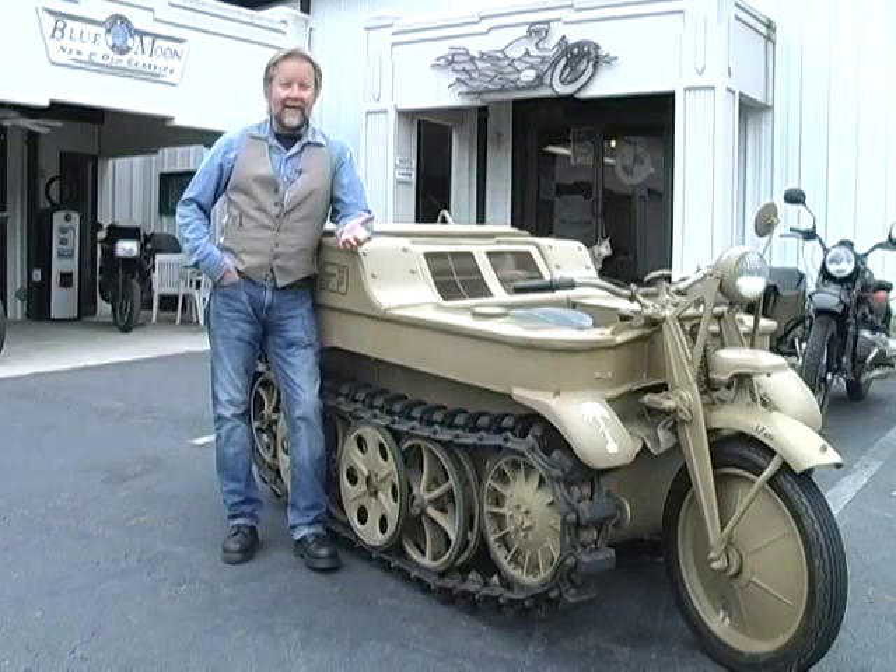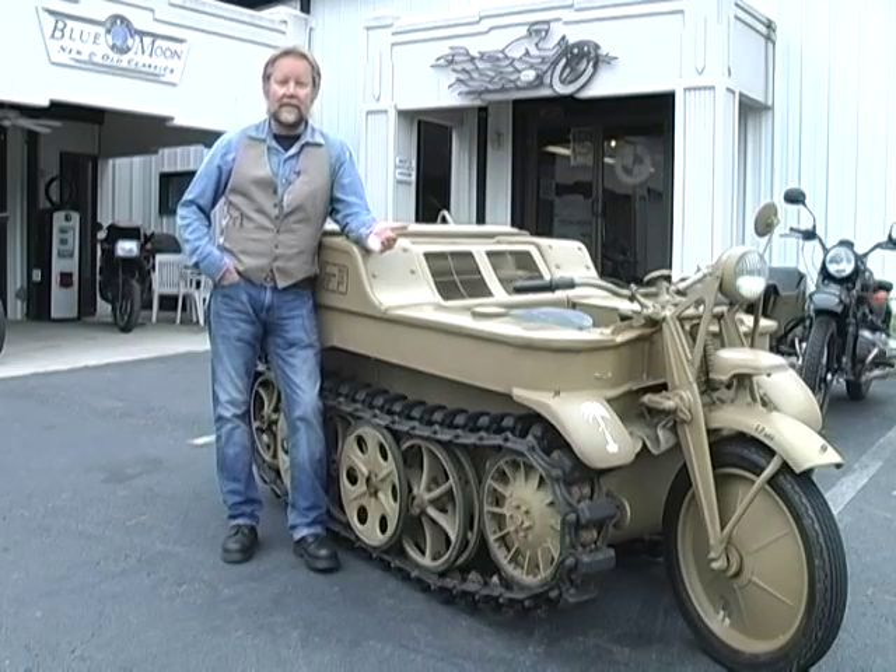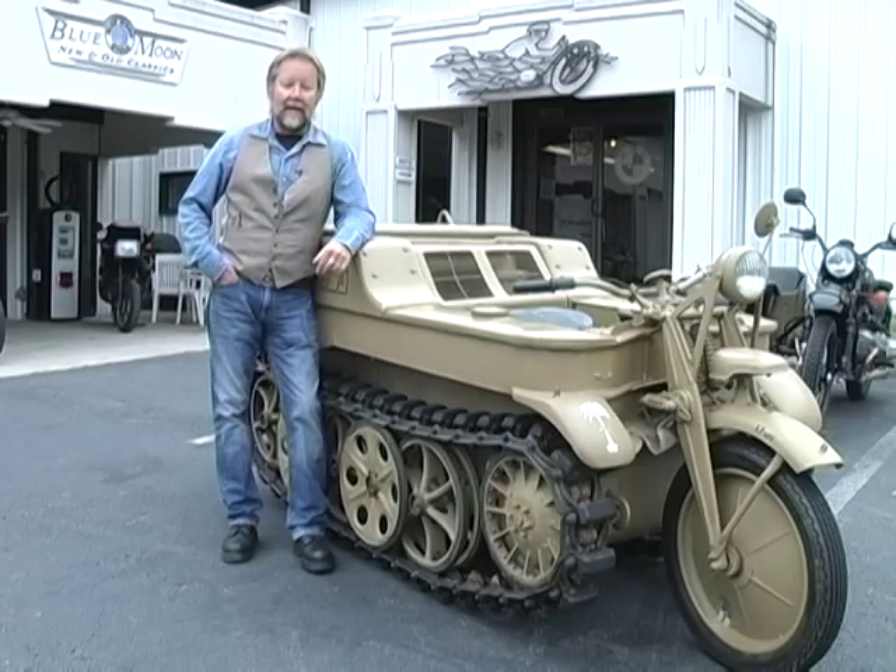At any given time, Blue Moon Cycle keeps about 75 antique motorcycles in stock, ranging from small 90cc mopeds up to large motorcycle-tank-like machines like the Kettenkrad here. The cool thing is anybody can drive it — it's completely street legal. It's not considered an armored vehicle, so there are no special importation restrictions, and if you can afford it, you can own it.